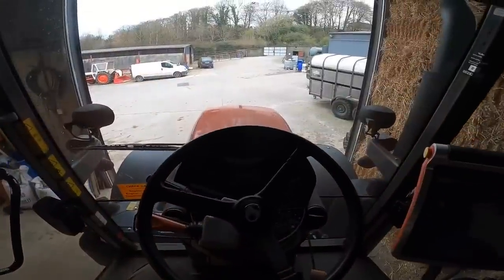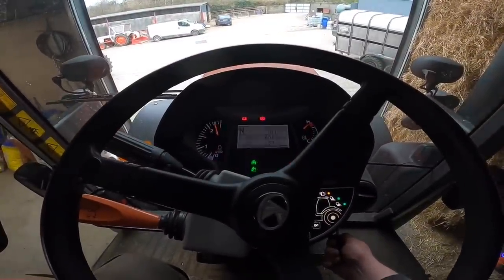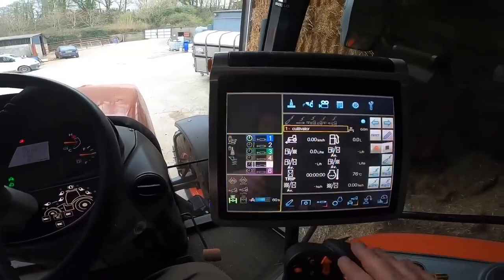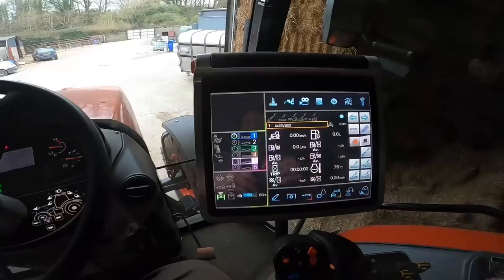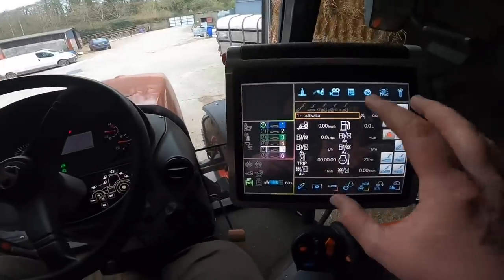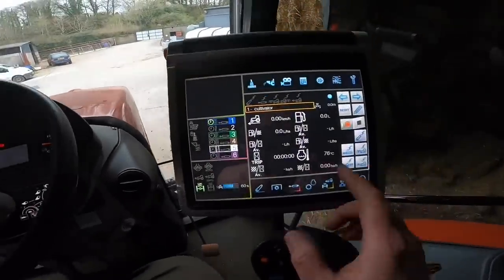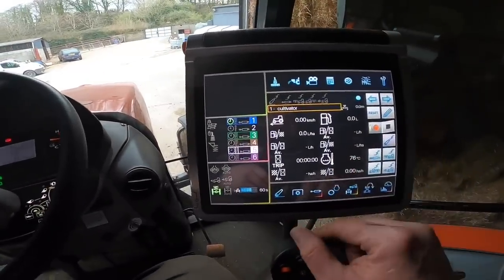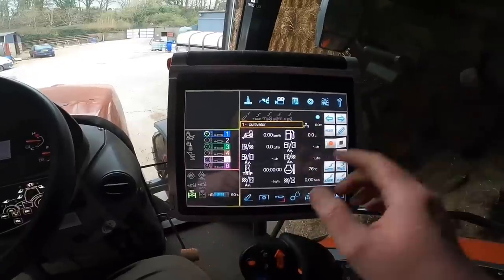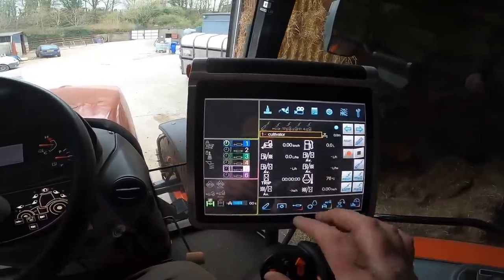Inside the tractor now, we'll start her up. She's running and the screen on the right-hand side has come to life. We'll look at the screen first because when we pull outside the glare will make it harder to see. The screen is a large screen — I think it's 12 or 13 inches diagonally — so it's a big screen and it's completely customizable.